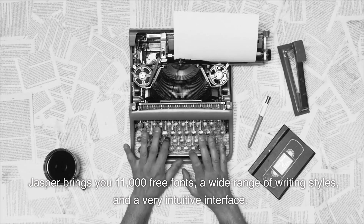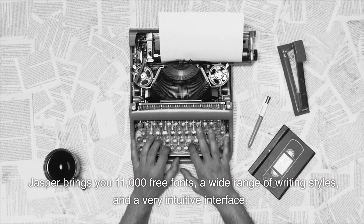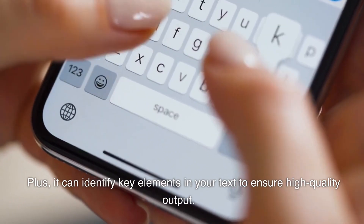Jasper brings you 11,000 free fonts, a wide range of writing styles, and a very intuitive interface. Plus, it can identify key elements in your text to ensure high-quality output.